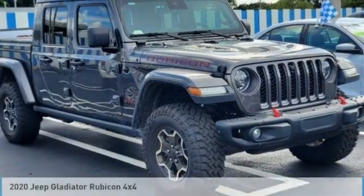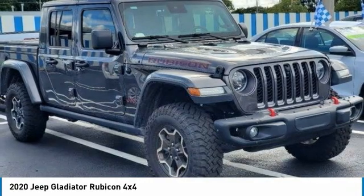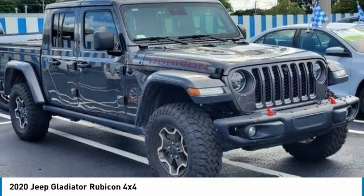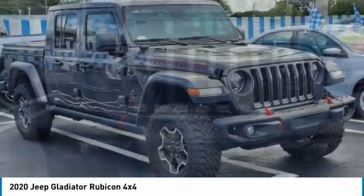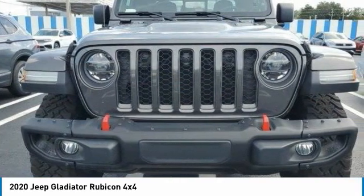Check out the 2020 Jeep Gladiator — the off-road truck that Jeep fans have been waiting for. Enjoy the functionality of a truck while retaining the off-road capability you'll fall in love with.